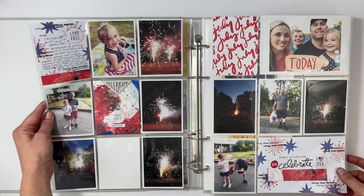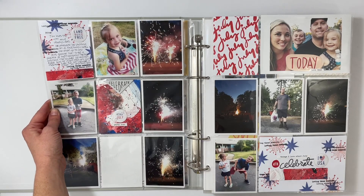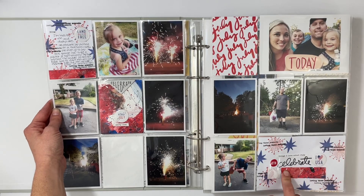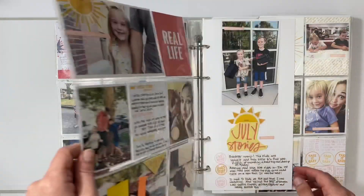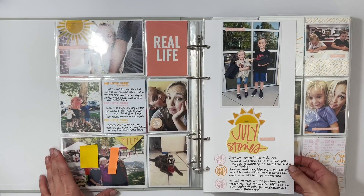The next spread is Fourth of July — I don't think I ever shared this one. I still need to print one more photo, but all I did was use the stamps, some mixed media paper that I made myself, and some Happy Studio flares. Very simple and to the point.